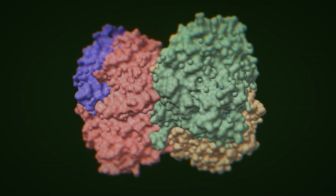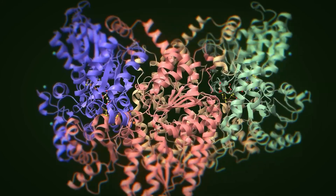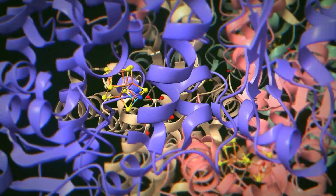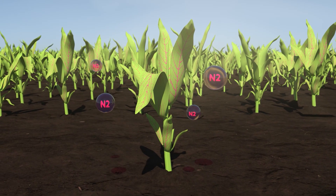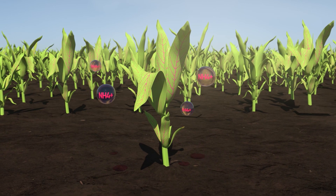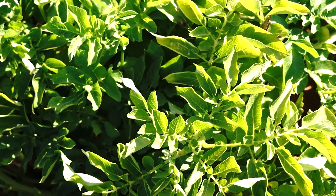The additional energy produced is used to activate the nitrogenase complex, therefore generating available ammonium from elemental nitrogen from the air. This is how Utricia N supplies nitrogen to the plant. This production directly benefits the crop growth independently of nitrogen availability in the soil.